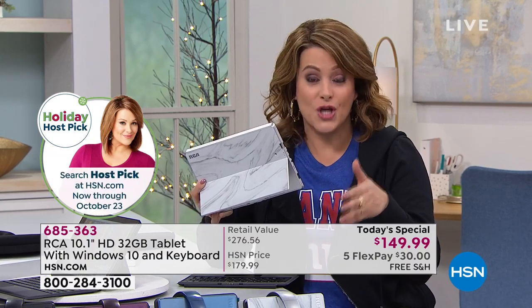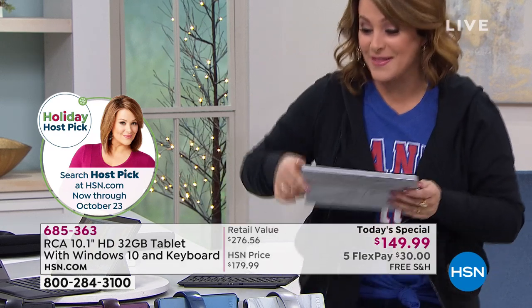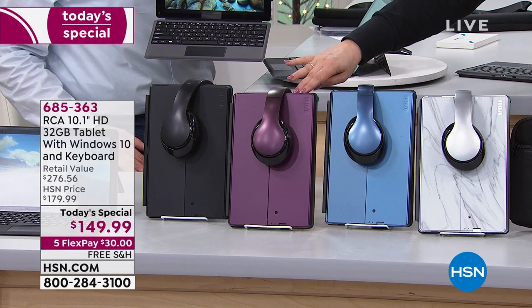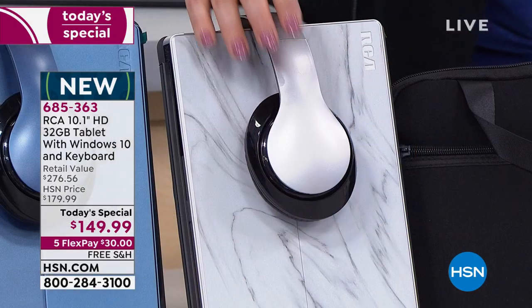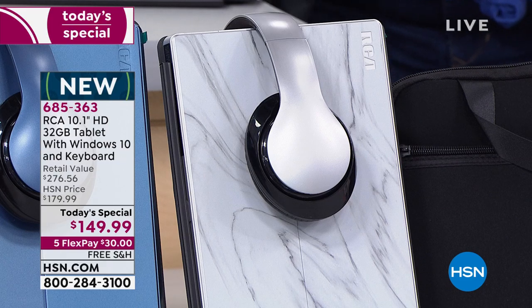The most popular right now this hour is that gorgeous rich burgundy — rich and deep, though it does look more eggplant than burgundy, more purple than burgundy, so don't be surprised when you get it home. Then the silver, which is high-end and really beautiful. The over-the-ear headphones are included, and $30 is all you pay today.